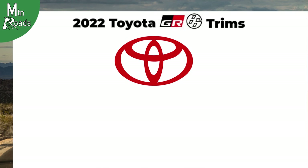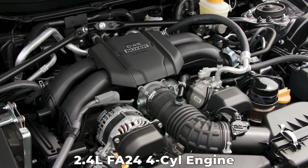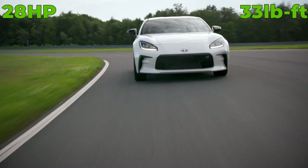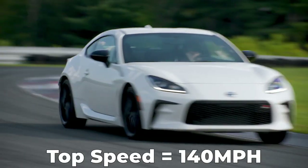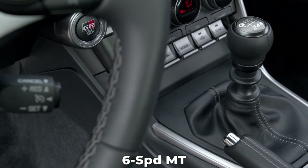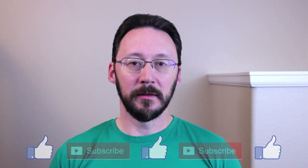The 2022 Toyota GR86 is available in two different trims: the GR86 or the GR86 Premium. Both trim levels use the 2.4-liter FA24 four-cylinder boxer engine, good for 228 horsepower and 184 pound-feet of torque — a 28 horsepower and 33 pound-feet increase over the previous generation. The GR86 has a top speed over 140 miles per hour. Both trims are available with a 6-speed electronically controlled automatic transmission with paddle shifters or a 6-speed manual, with the manual being standard and the automatic the optional choice. Both trims only come as rear-wheel drive.